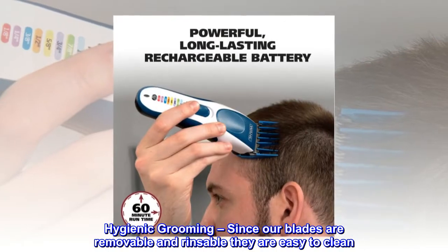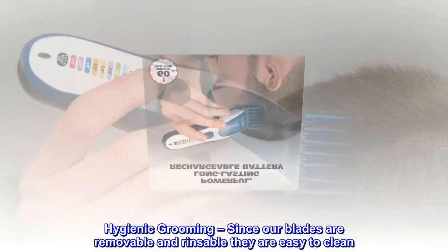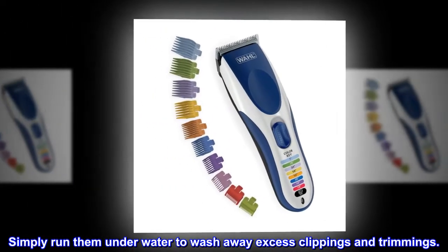Hygienic grooming. Since our blades are removable and rinsable, they are easy to clean. Simply run them underwater to wash away excess clippings and trimmings.